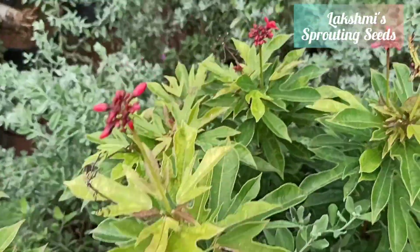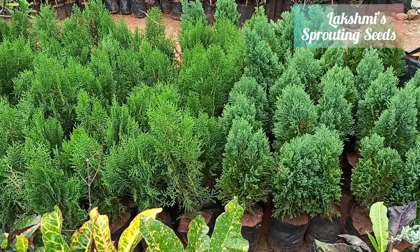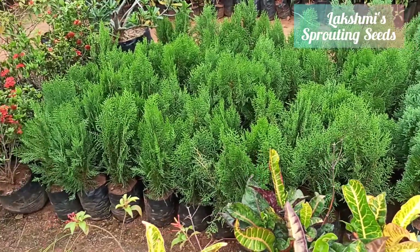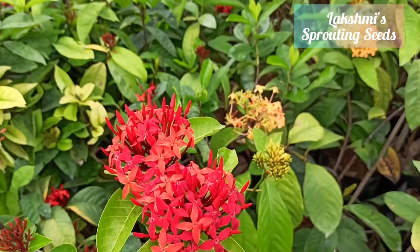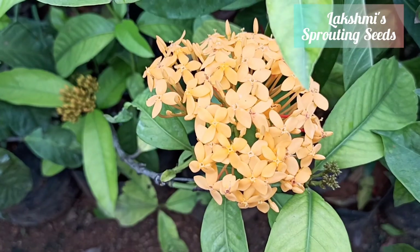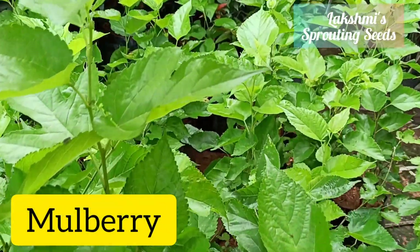That's jatropha — mostly grown as a hedge crop; we even find it on highways. Yellow ixora, and then they have mulberries.